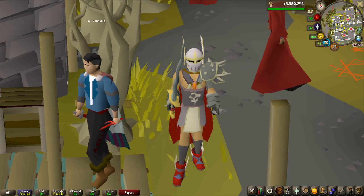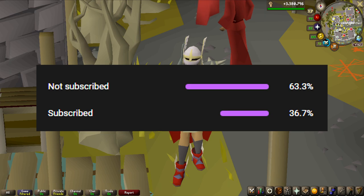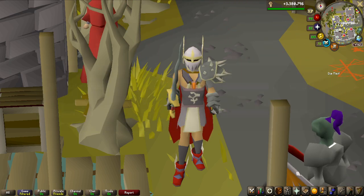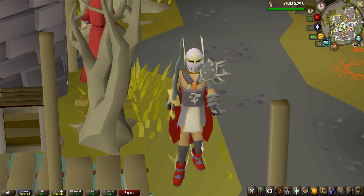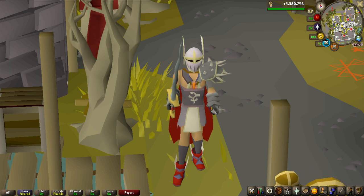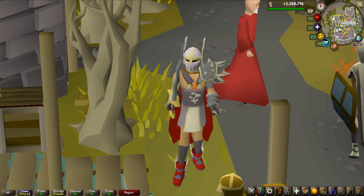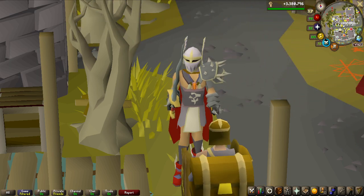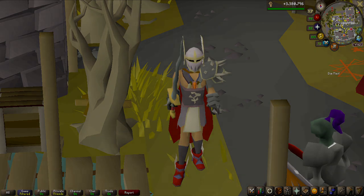Before we end the video, I want to say that 63.3% of all of you guys watching these videos are most likely not subscribed, so if you want to be updated with the future updates of this series and other videos I make, make sure you subscribe and like the video if you liked it. Until next time guys, good luck on your grinds and take care!